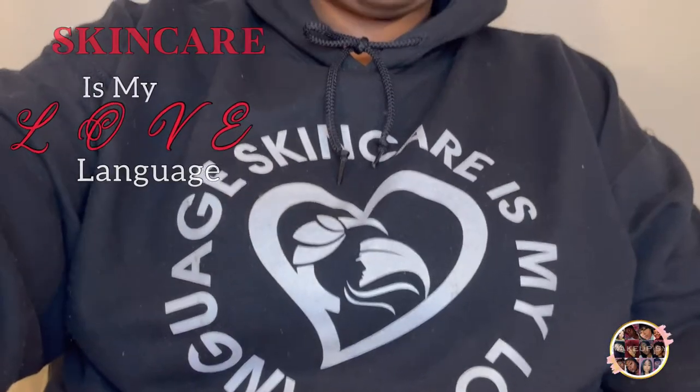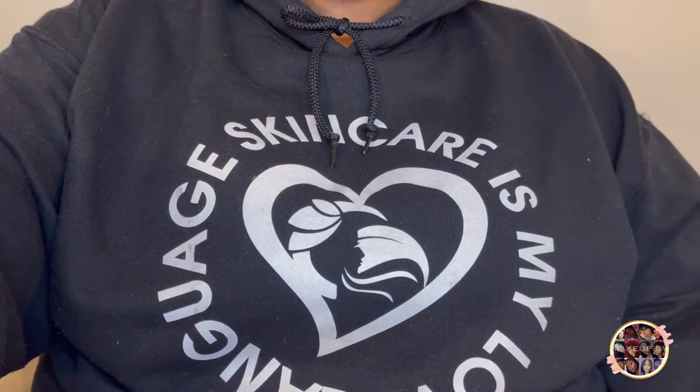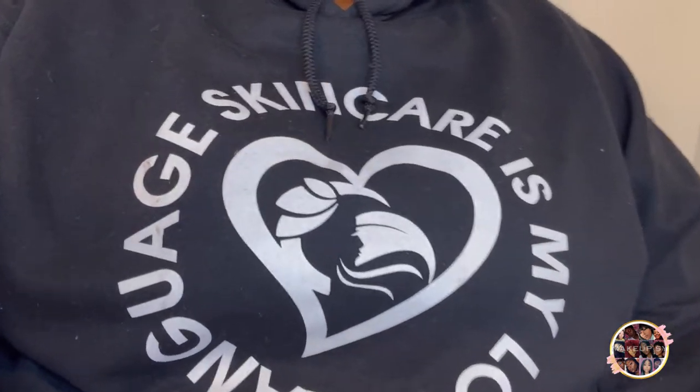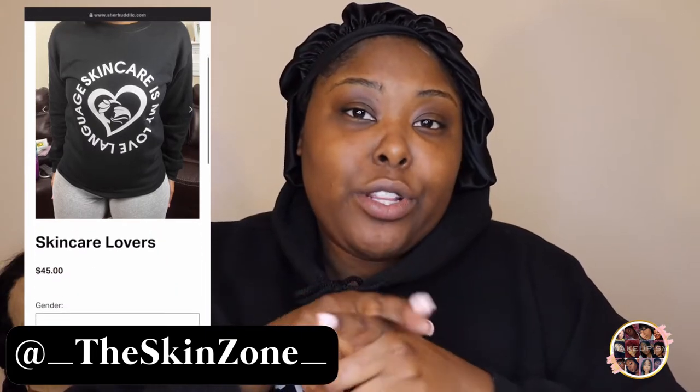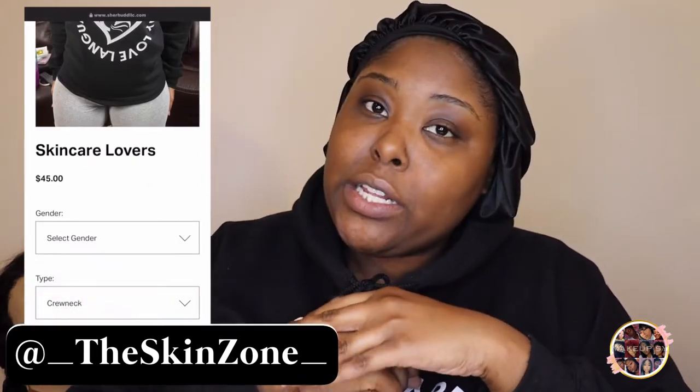You guys like my hoodie? I know, right — it's cute. It says 'Skincare is my love language.' This is my cousin's hoodie. I honestly wear this hoodie every single day. It's so warm and so comfortable. If you guys want this same hoodie, you can check her out on Instagram. She has another color available. I'll link it below. She has more things in store for her brand, so kudos to you, cousin — go follow her on Instagram.